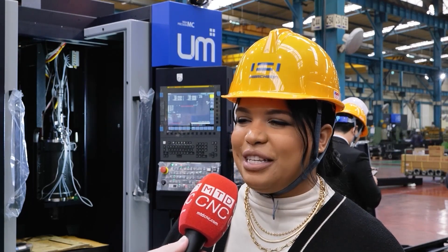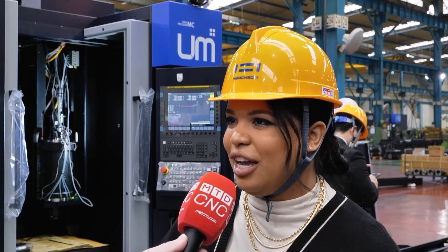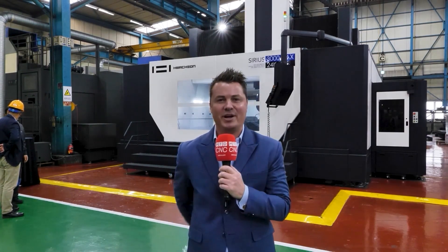Our dealers are having a great time here. I'm looking around, I'm seeing all their faces — they're excited. I'm just so glad they are having the time of their lives here and getting to see everything, the foundry and the history of Wachon. We're in front of the Sirius Machine 24K, a beast in the mold and die community, and one of the most impressive machines here at the Wachon facility in Korea.